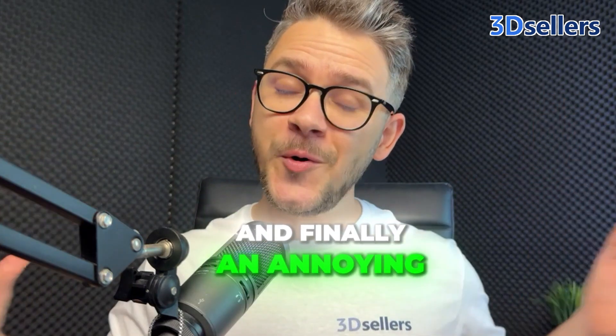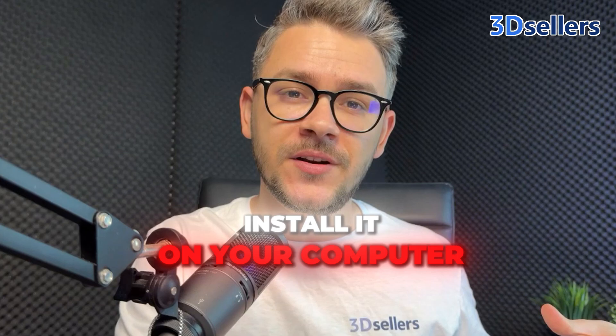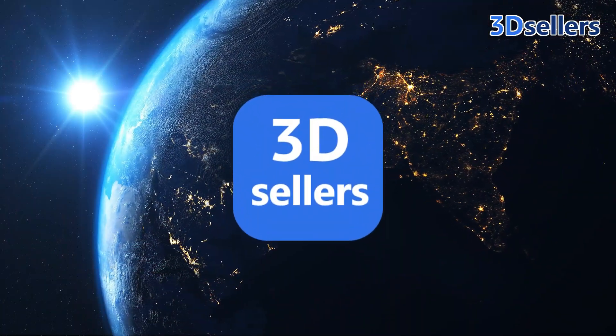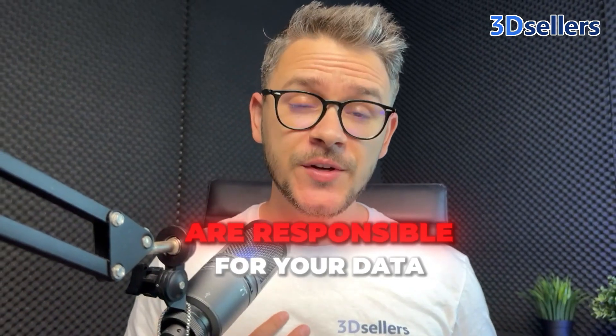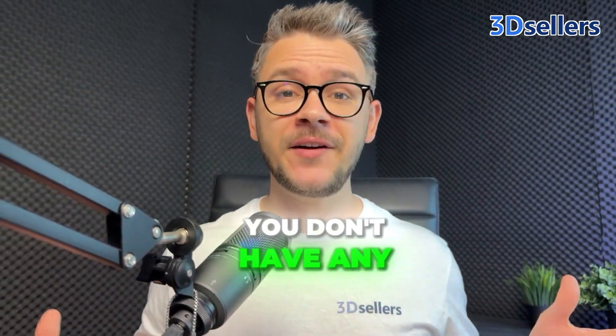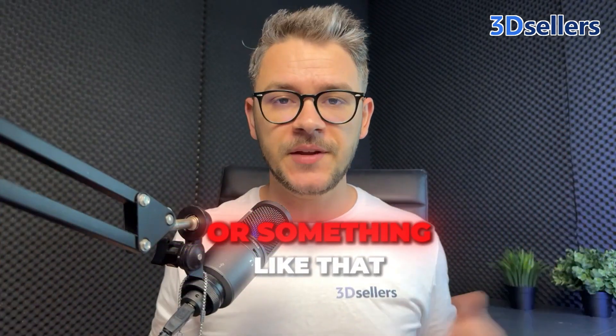An annoying thing about Turbo Lister was that you had to manually install it on your computer. 3D Sellers is not like that — it is cloud-based, and you don't need any kind of software installation. You can access 3D Sellers anytime from anywhere in the world. Most importantly, we are responsible for your data, so you don't have any risk of losing all your data if your computer crashes.